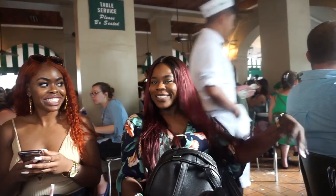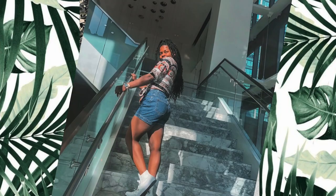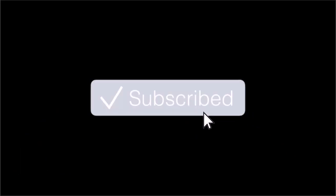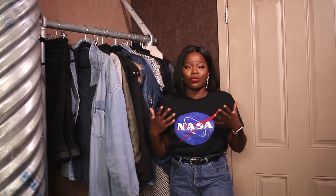Hey guys, and welcome to my crib. So as you guys will see when we continue to walk around the apartment, it is very industrial vibe and that's one thing I really fell in love with when I first moved here. Just the way it's so industrial and it looks really really nice.